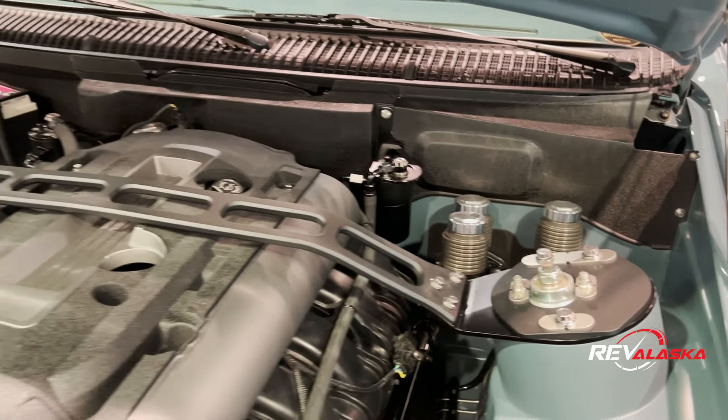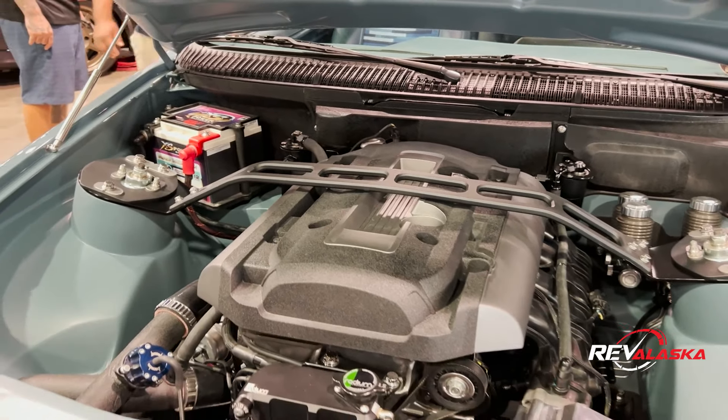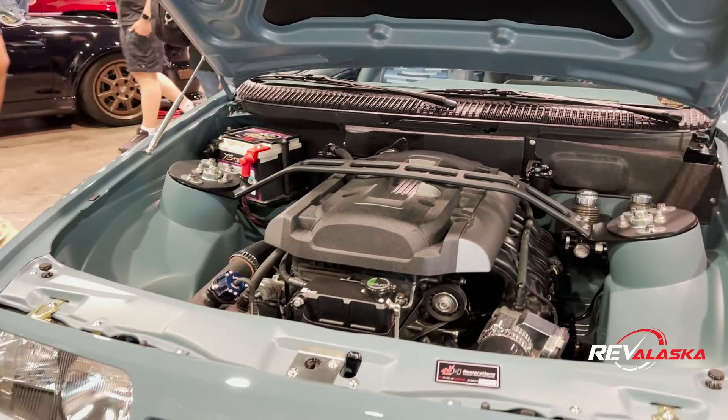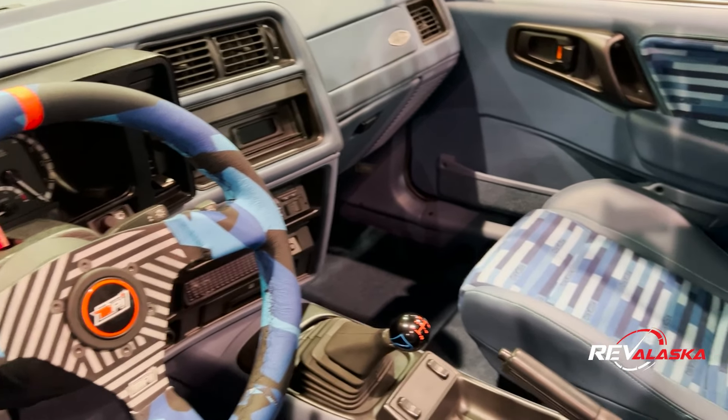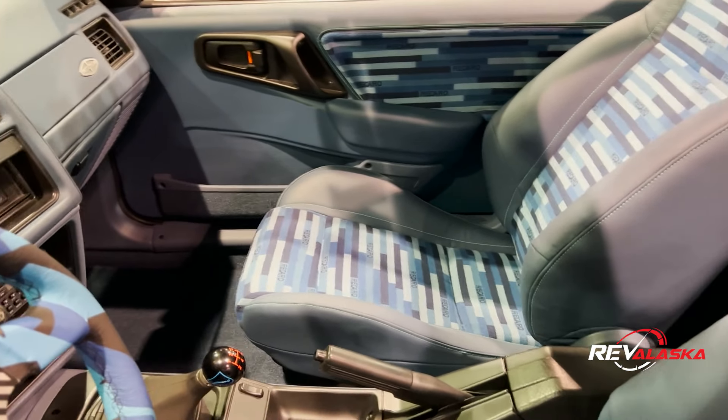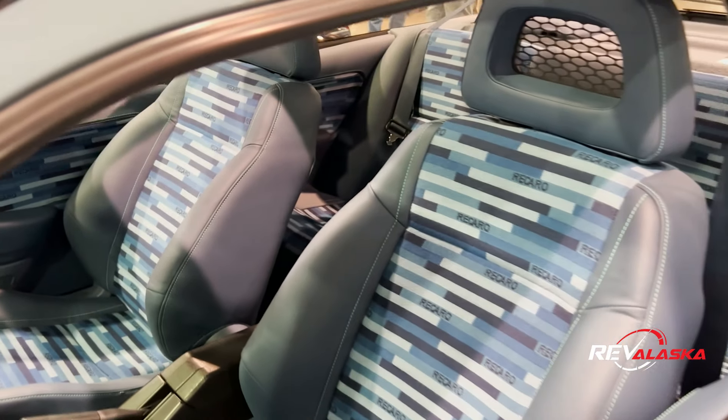Basically a drivetrain out of a 2016 Mustang goes into a TKX transmission, carbon fiber drive shaft, 8.8 differential out back, custom brakes, big wheels, custom flare kit on the car, custom hood, and pretty stock-looking interior — but all gone through and upgraded with leather, new gauges, and all kinds of good stuff.